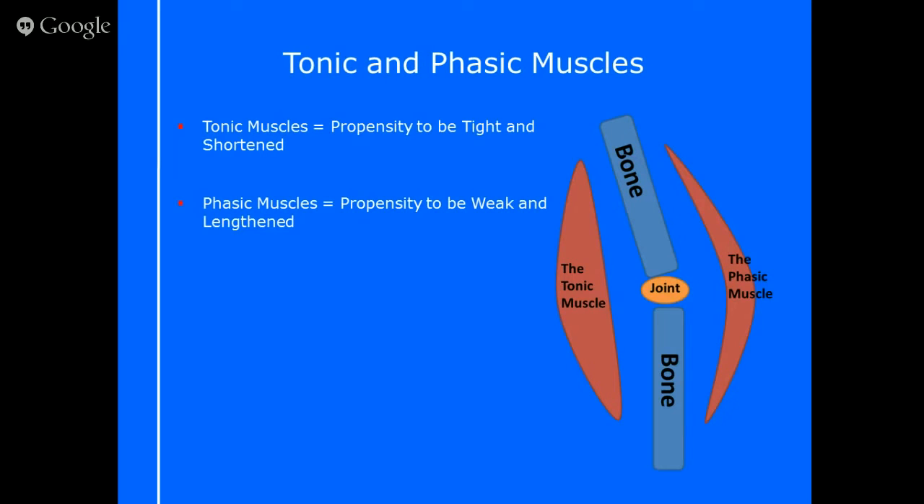If you move slightly side to side, your joint isn't operating in a normal position, and you can already see there would be so much more wear and tear. The pressure is very different compared to how it should be — a nice straight bone-to-bone with the joint in the middle. So it's so important to understand the difference between tonic and phasic muscles.